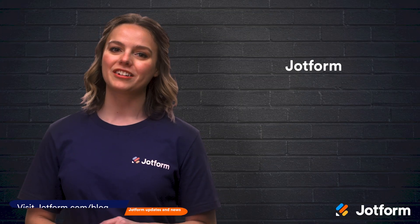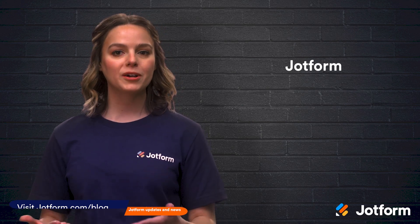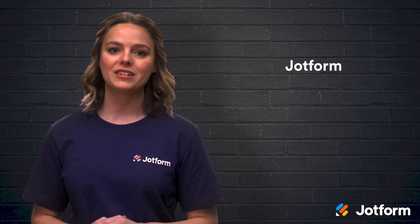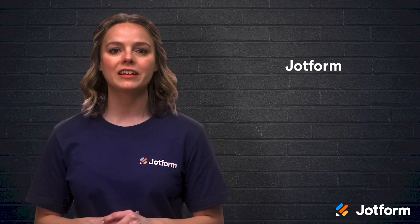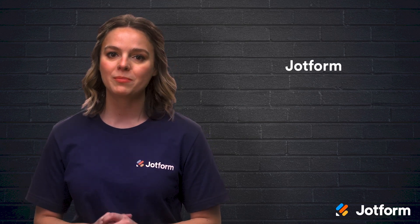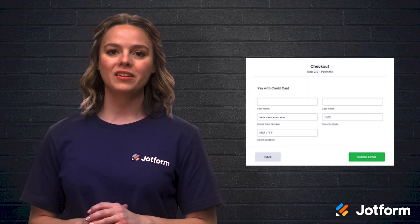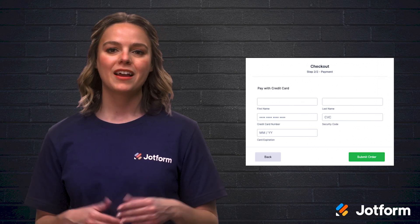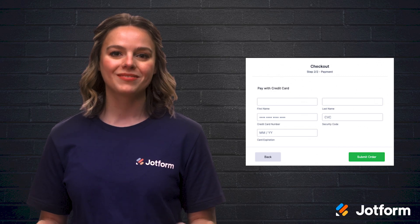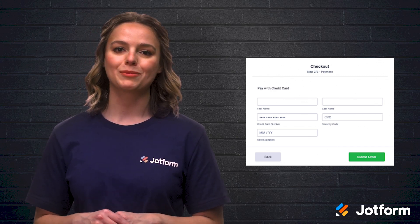The first alternative up for consideration is JotForm. This quick and easy solution is a perfect fit if you want to accept payments on your website. JotForm also integrates with most of the leading payment gateways like Stripe, PayPal, Square, and more. There are over 1,000 order and payment form templates available for you to use, and the best part is they're completely customizable. This means you can make a form that works best for your needs and customers.